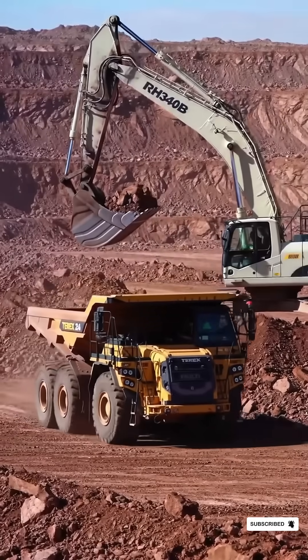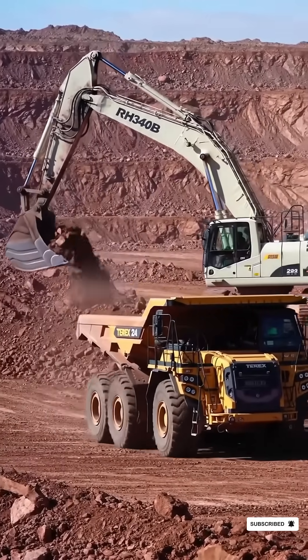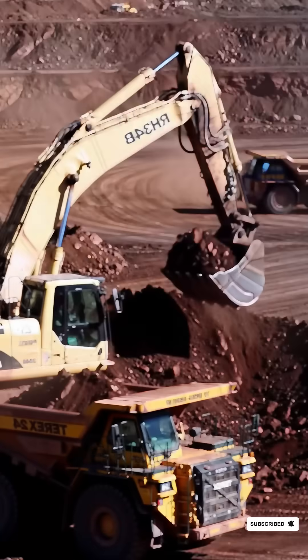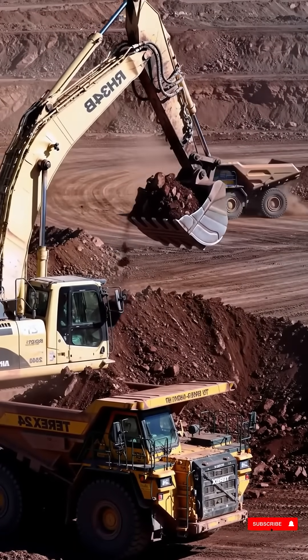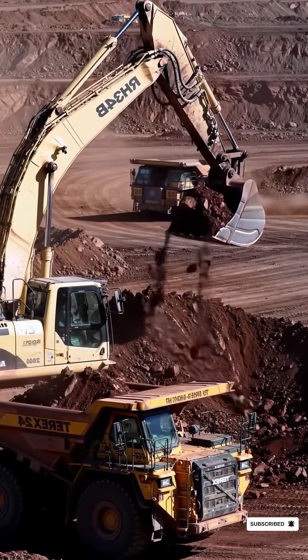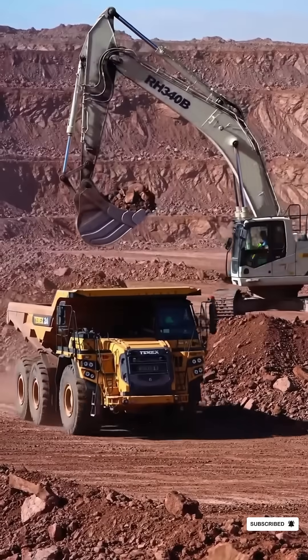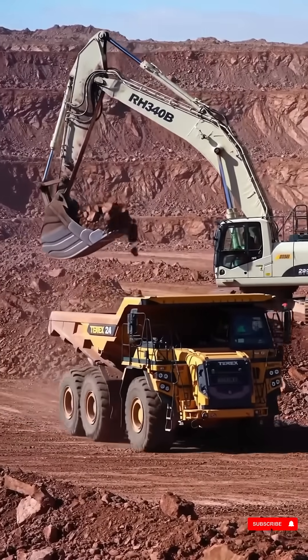A high resolution realistic video scene of a large-scale open pit mining operation during daytime. A massive white hydraulic mining excavator marked RH340B, with visible hydraulic lines and operator cabin, is in action scooping up loads of reddish brown earth.